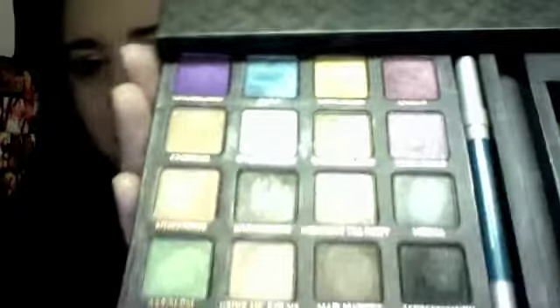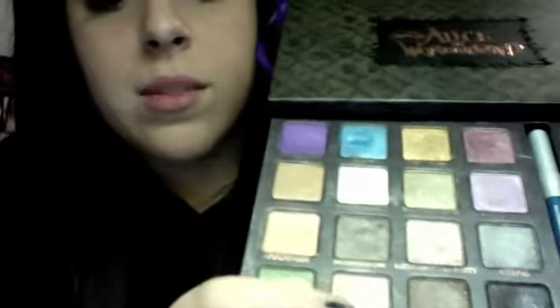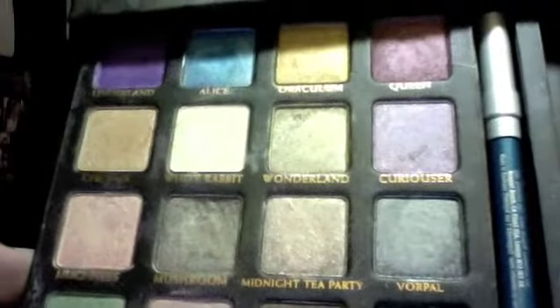I usually take the black eyeliner with me but still haven't used the blue one yet, even though it's a really beautiful color. The eyeshadows are very pigmented and some are very glittery — Midnight Tea Party is pretty glittery, and White Rabbit too. My light is washing the colors out a bit and not doing them justice. I use Mushroom a lot, and Drink Me and Eat Me together a lot.